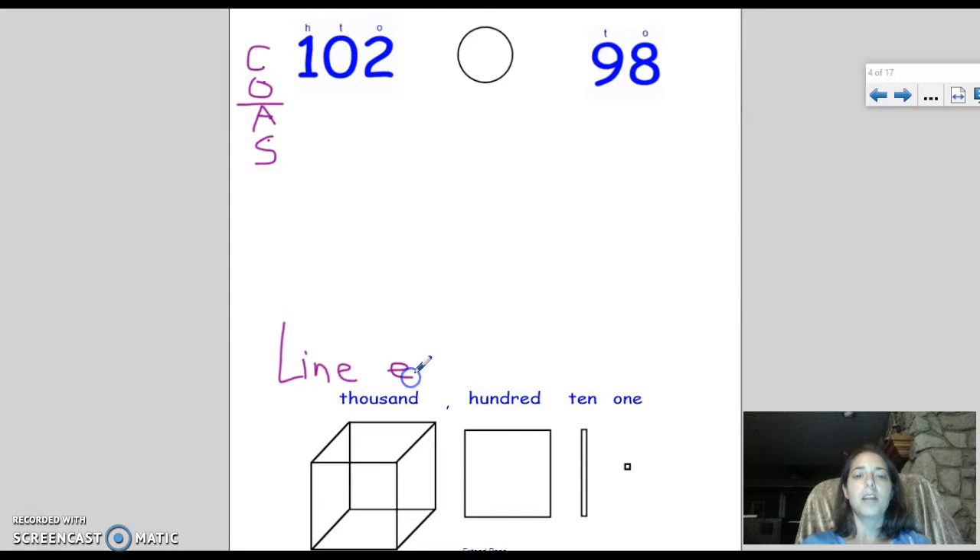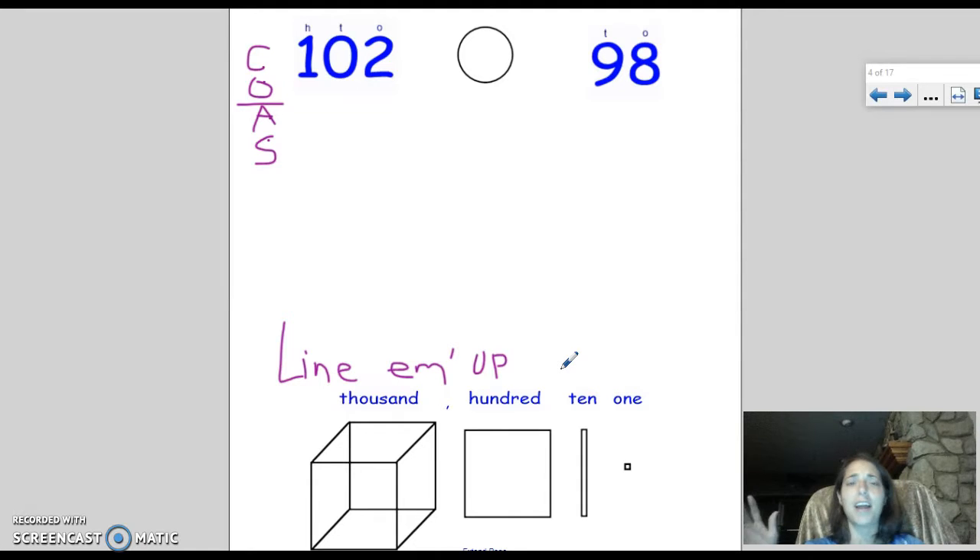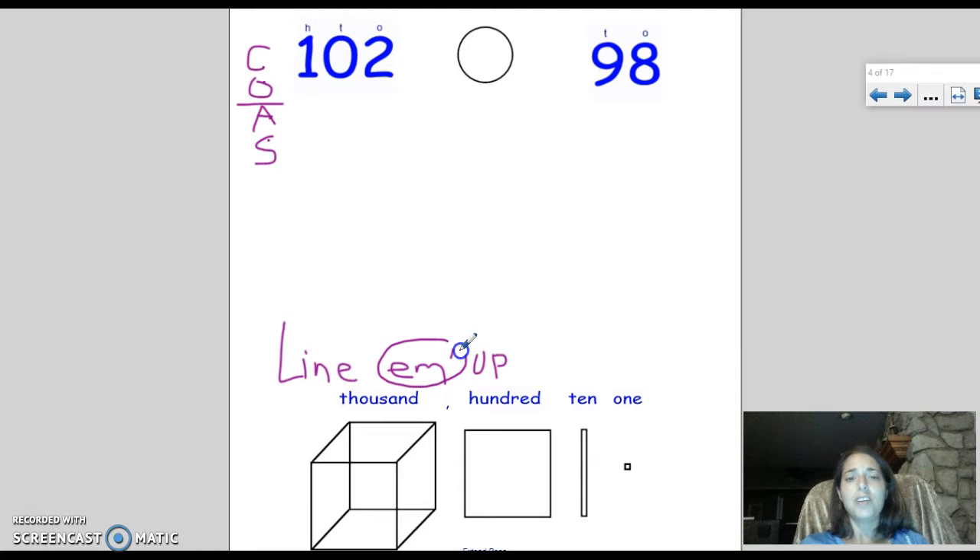That strategy goes right along with a song called 'Line Them Up.' It goes like this: Line them up, up, up — line them up, up, up — line them up, up, up — I'm on fire! Maybe you can reach that high note. Now, in case you didn't know, 'em' in the song is not a real word — it stands for 'them.' So what the song is really saying is 'line them up,' meaning we need to line up our place values.